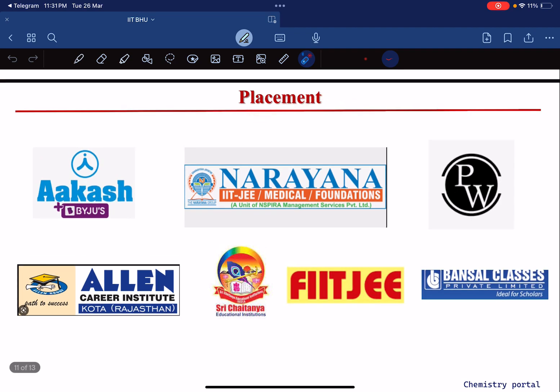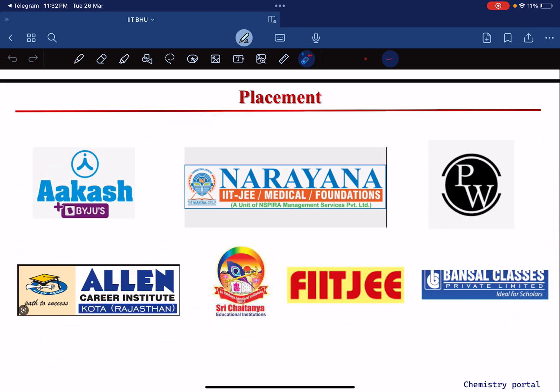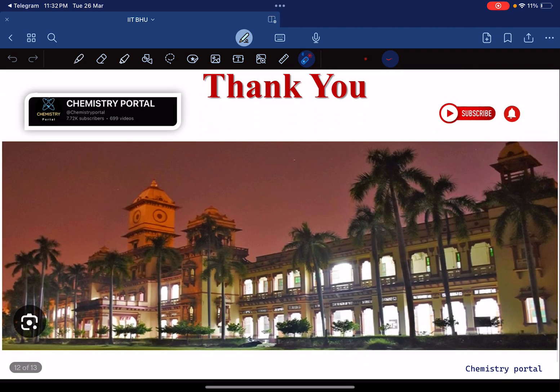Now for the most important aspect — placements. Companies like Aakash, Byjus, Narayana, PW, Bansal Classes, Fiitjee, Sri Chaitanya, and Allen all come to IIT BHU for recruitment. One or two pharma companies also come but offer very low packages. Those who wanted placements got placed, and those who wanted to pursue PhD also secured admissions — everyone was happy.